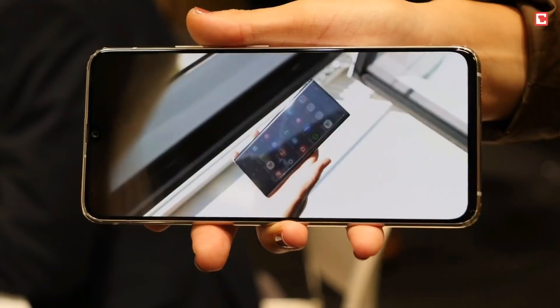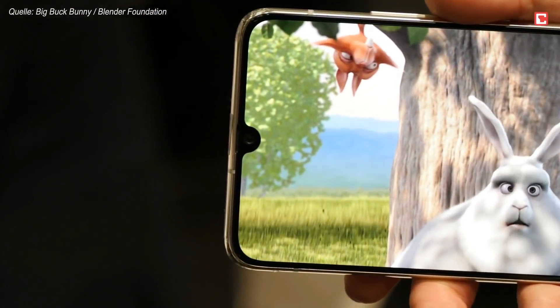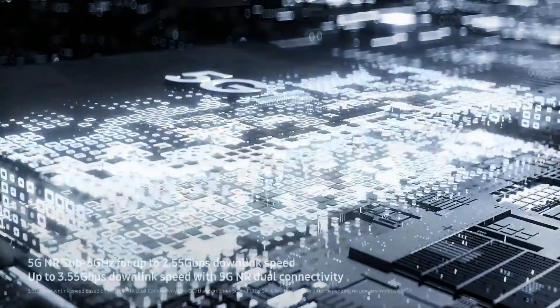Samsung A90 5G smartphone was launched on 3rd September 2019. The phone comes with a 6.7-inch Super AMOLED touchscreen display with an aspect ratio of 20 by 9. It is powered by an octa-core Qualcomm Snapdragon 855 7nm processor and comes with 8GB of RAM.